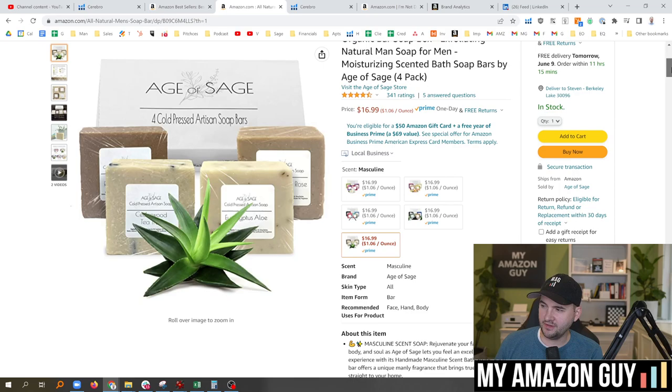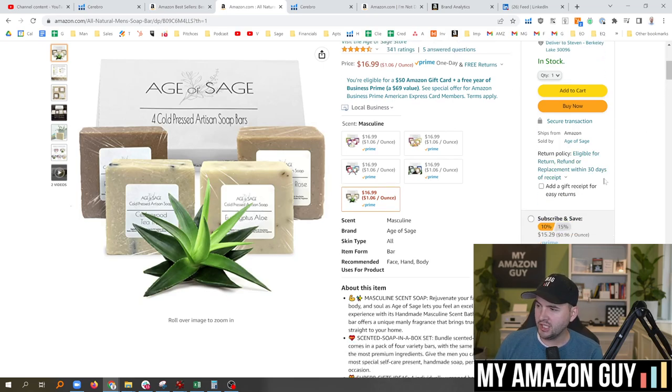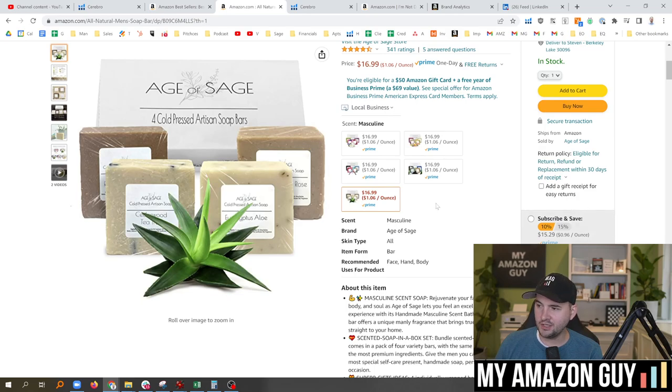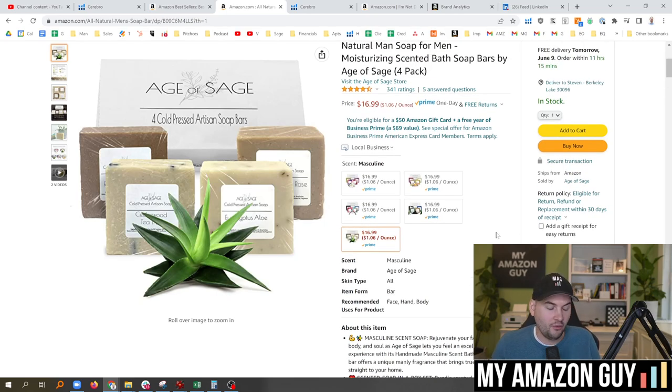There's another location that shows up on the actual detail page. I wasn't able to trigger that today, but I recall it from two years ago — you could click a button in the buy box and it would display all the variations, and then you would see the parent title reflect there. It shows me the data points in multiple locations of how Amazon is displaying a parent title, which means it's important.